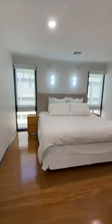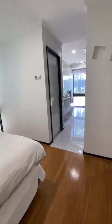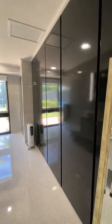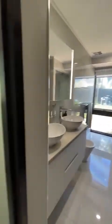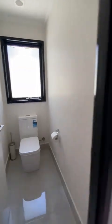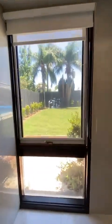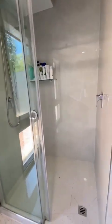The master bedroom is a very good size — double in fact — and is adjacent this wonderful ensuite and dressing area. The ensuite features a toilet, twin vanities, bidet, aspect out into the garden area, and of course a shower recess.